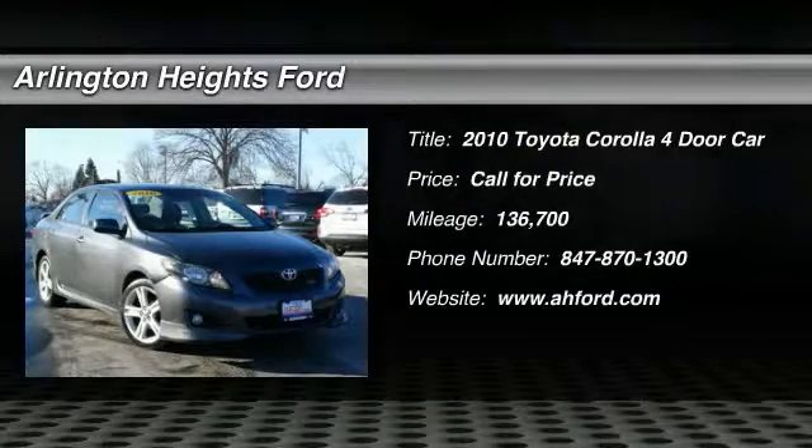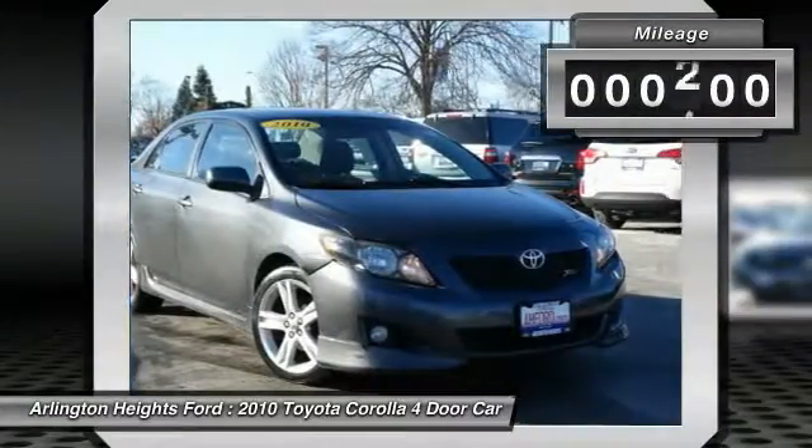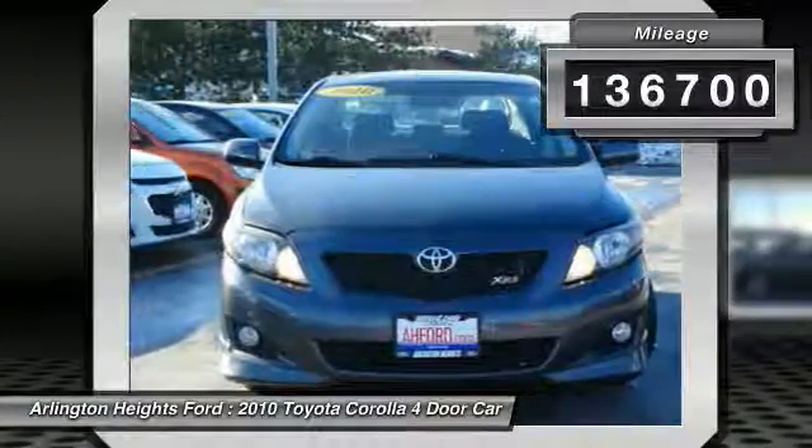The 2010 Corolla. The Corolla is still a great option for those who want dependability, comfort, and value. This vehicle has less than 140,000 miles.